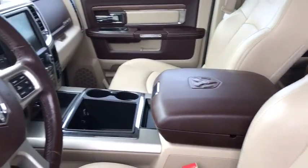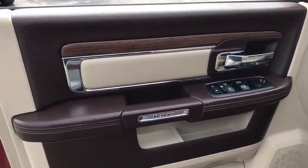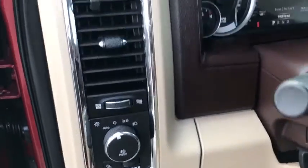Backup camera, power passenger seat, keyless entry, anti-lock braking system, tow hitch, stability control, traction control, steering wheel audio control, remote engine start, leather-wrapped steering wheel, Bluetooth.